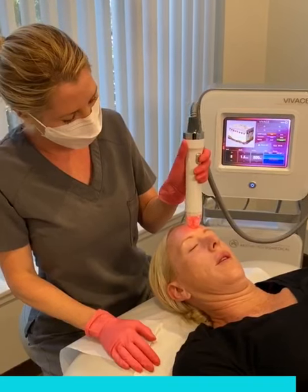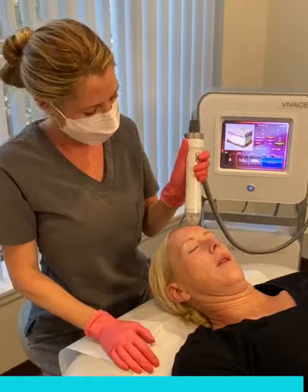These treatments do different things. The Vivace uses radio frequency instead of a laser, so it works at a deeper level rather than hitting surface pigmentation like a laser would.